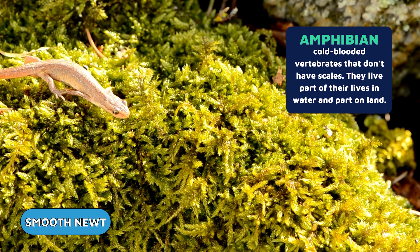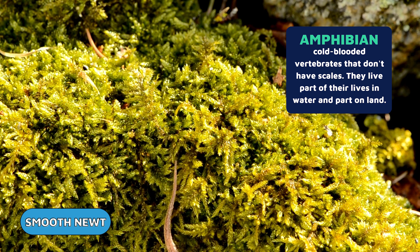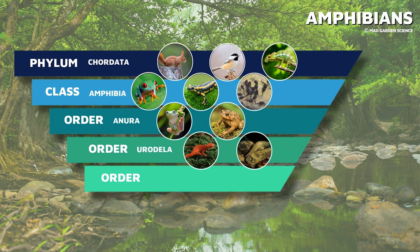Amphibians are cold-blooded vertebrates that need fresh water or a moist environment to survive. There are over 8,000 species of amphibians and they live in a wide variety of environments throughout the world. The class Amphibia is comprised of three living orders: Anura, which consists of frogs and toads; Urodela, which consists of salamanders including newts and mud puppies; and Gymnophiona, which is made up of worm-like creatures called caecilians.